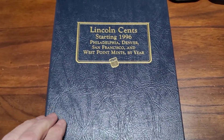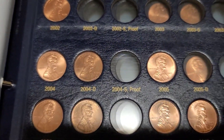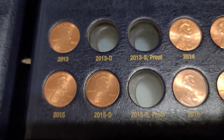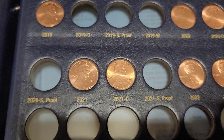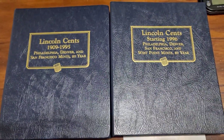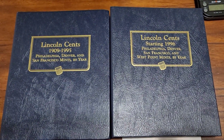Album 2 is now filled with the finds that we had. That's page 1, page 2, and page 3. I probably won't get any of the proofs or W's in circulation, but you never know. Both albums filled from our two hunts. If you like this video, please give it a thumbs up, don't forget to subscribe, and hit that notification bell. Till the next one — bye!